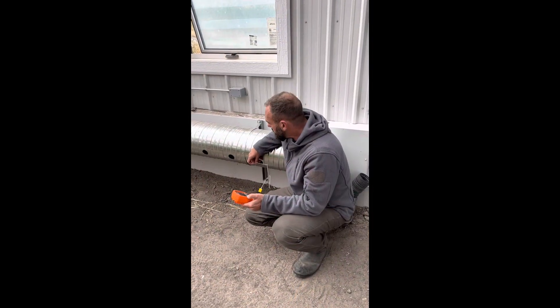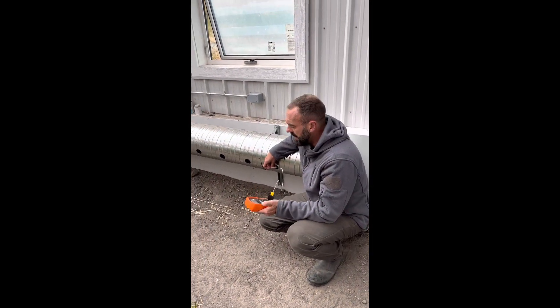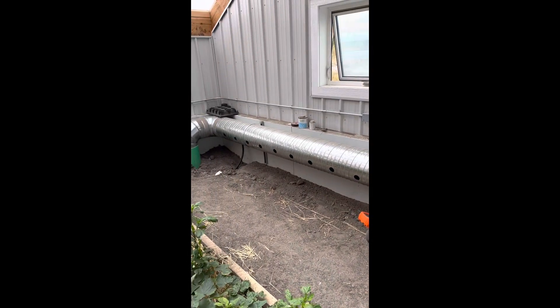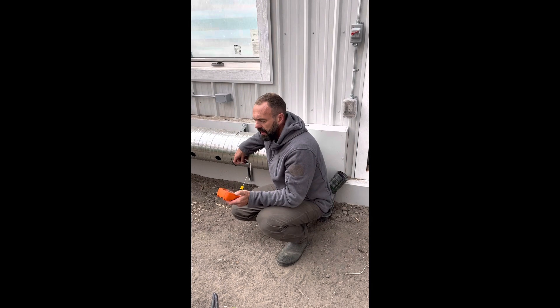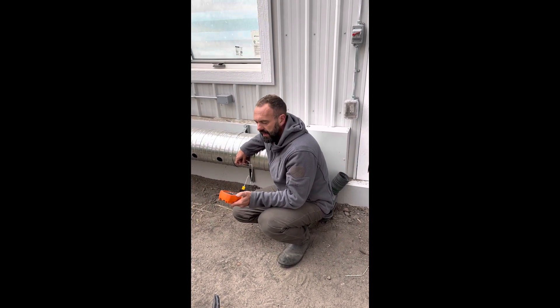The air is now coming through this manifold right now, and we're losing about five degrees Celsius from one side of the geothermal system to the other, which means that energy is being stored in the soil right now.